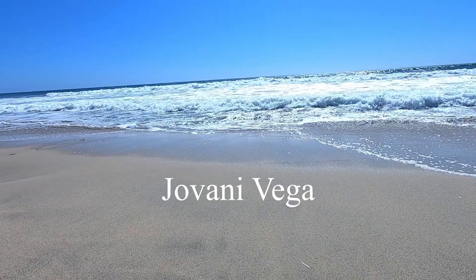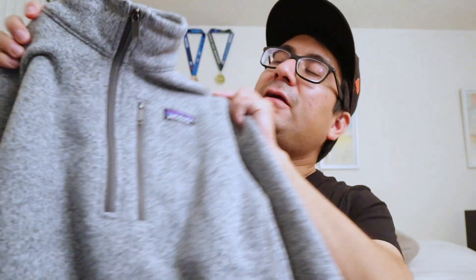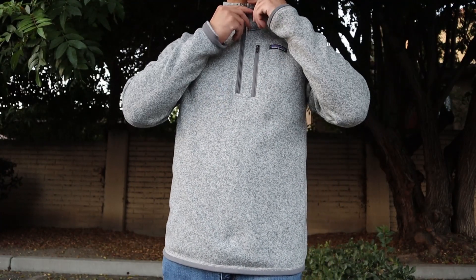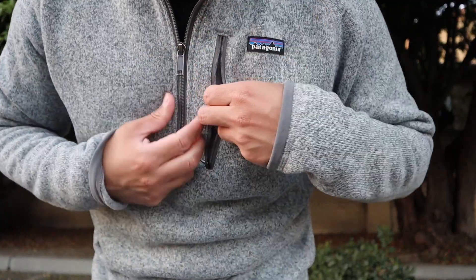A quick overview of this Patagonia Better Sweater: it's a performance quarter zip fleece pullover with the right mix of lightweight warmth and motion-friendly stretch, made of recycled polyester. This is straight off their site, and I have to say they're absolutely right.